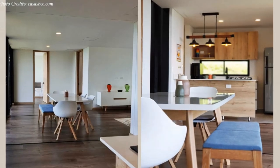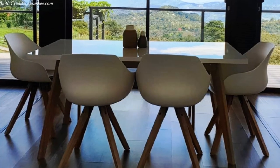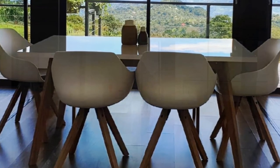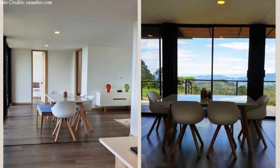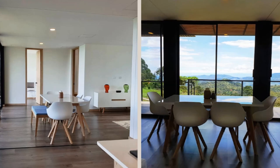Next to the kitchen is an elegant dining area fitted with a custom dining table that can comfortably seat with additional bench seating. The dining area is fitted with a large window which offers spectacular views of the surrounding, making you feel more connected to nature.